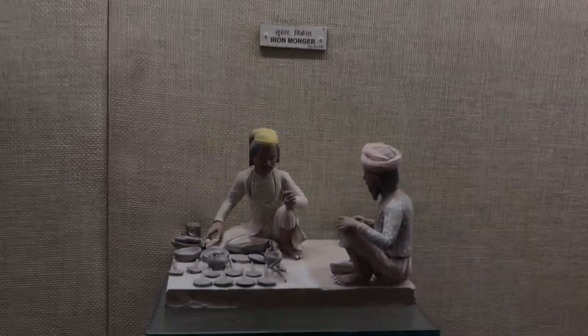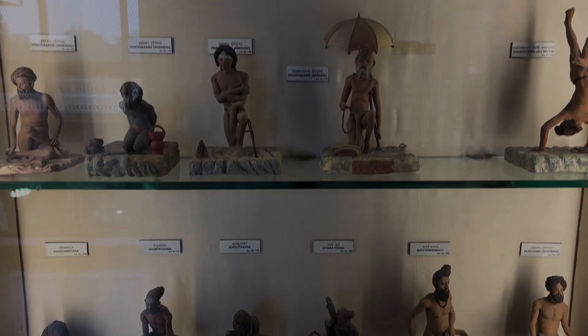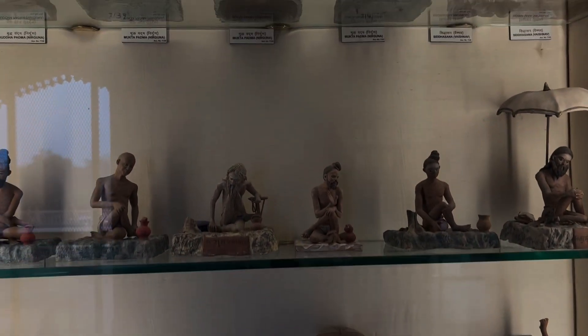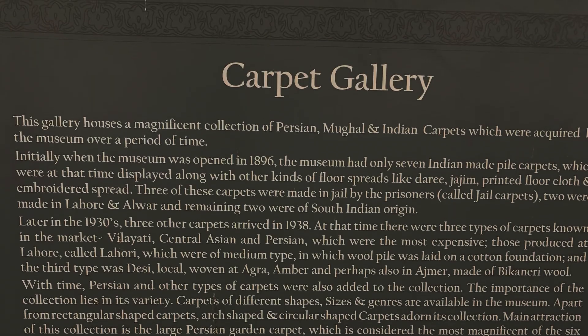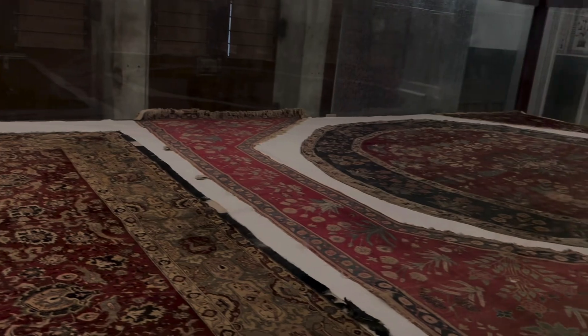The collection includes arms and armor, sculptures, and international art from Japan, Sri Lanka, Myanmar, Hungary, Germany and Austria. It also has a collection of pottery, paintings, carpets, jewelry and musical instruments.